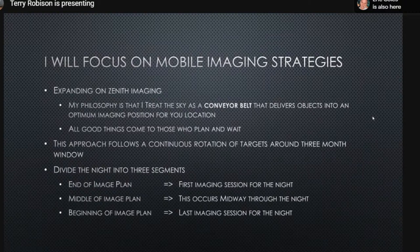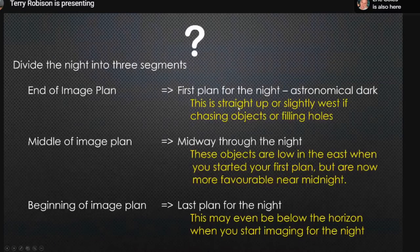Terry expands on imaging near the zenith by treating the sky as a conveyor belt that brings objects to you — you just point straight up and pick them off as they come. He breaks targets up over a three-month cycle with three parts of the night: the 'end of an image plan' at the beginning of the night looking straight up, the 'middle of the plan' midway through for prime targets, and the 'beginning of an image plan' at the tail end of the night.